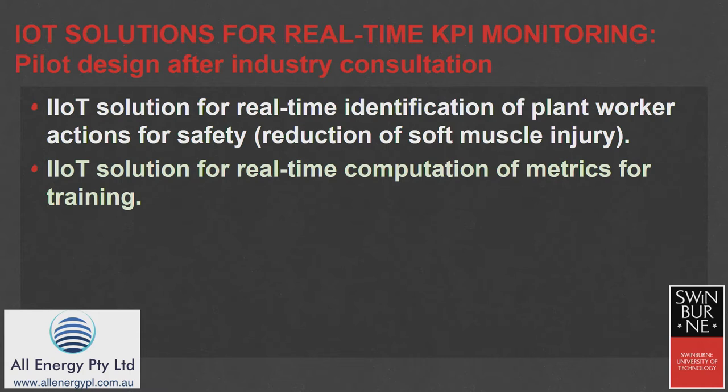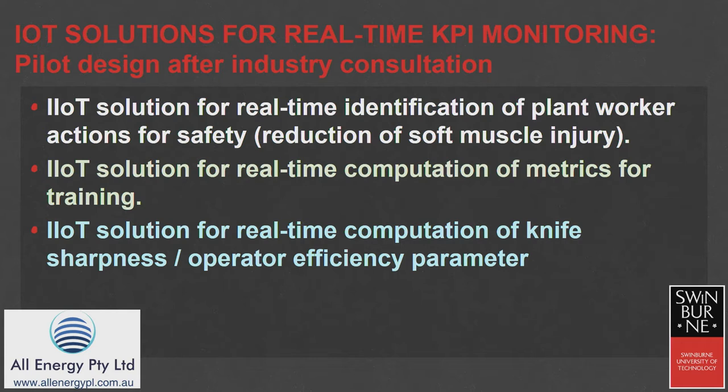Computation of metrics, in particular during that onboarding training in the first few months where it's really critical to have someone's skills improve, to have that worker working efficiently, reducing the number of cuts they make in a shift, and having efficient movement. Finally, knife sharpness was of interest — rather than a specific knife sharpness measurement device, can we infer knife sharpness via lower-cost wearable devices? The answer is yes.